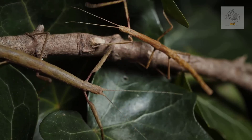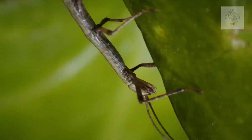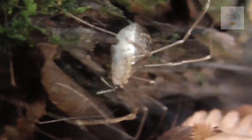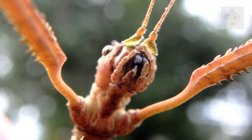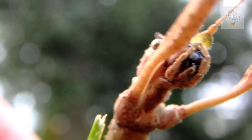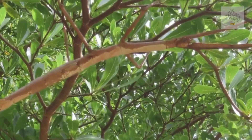Their legs are long and delicate-looking but quite strong, enabling them to cling tightly to branches and leaves. Many species possess spines or small projections on their legs, which provide extra grip or serve as a deterrent to predators. Some species can also regenerate lost limbs, especially if injured during the nymph stage.